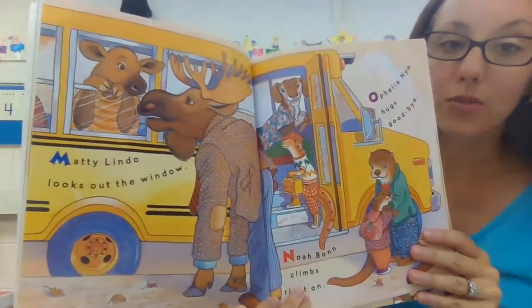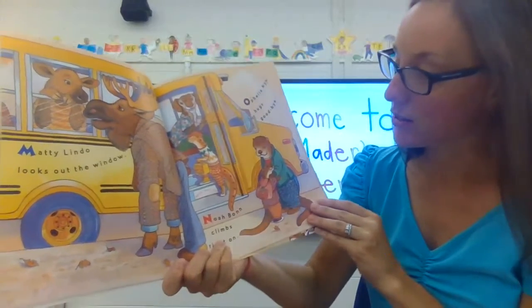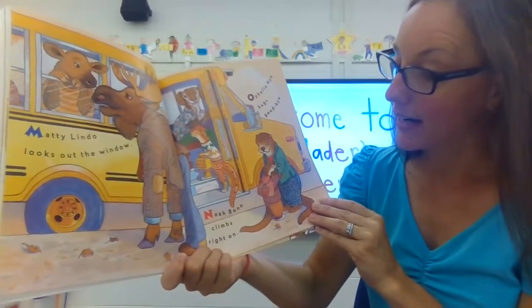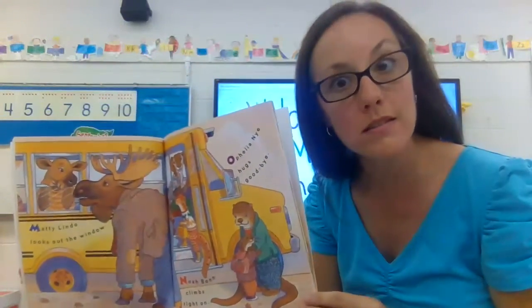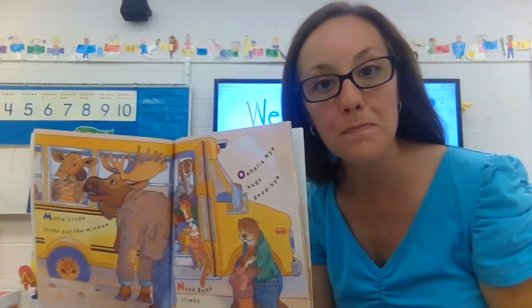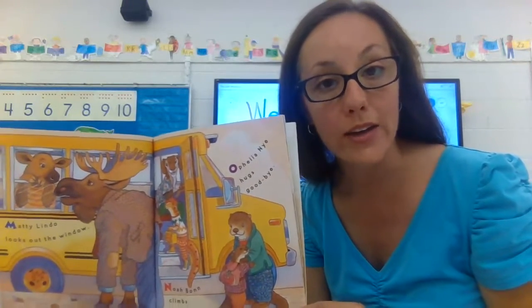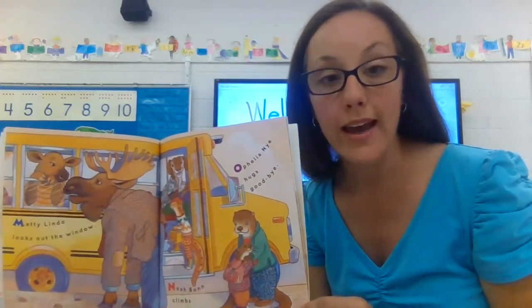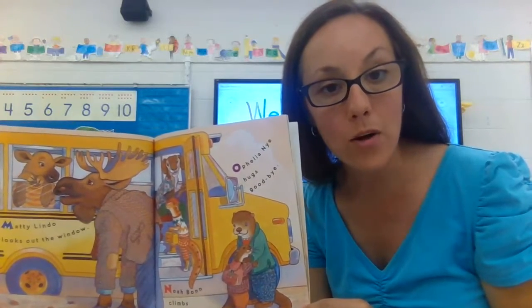Maddie Lindo looks out the window. Ophelia Nye hugs goodbye. Noah Bond climbs right on. Some of these children are riding a bus to their school. For the first part of our school year, you will be at your home, or maybe at daycare, or maybe at a family member's house.